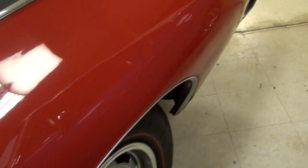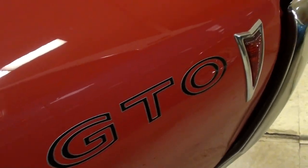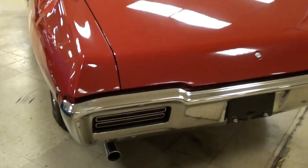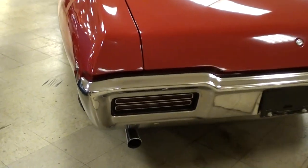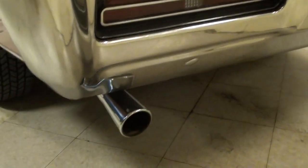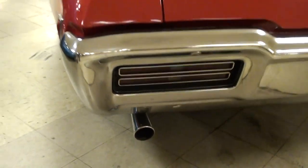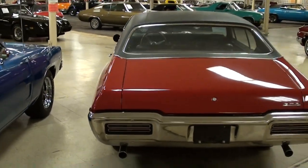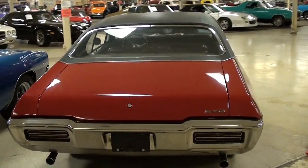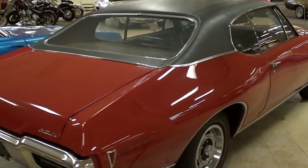Continuing on out back, you have the GTO decals here. Nice big chrome bumper in the rear. It does have dual exhaust with chrome tips, and they're sort of a megaphone style tip. It's looking really sharp — definitely a nice straight car all the way around.